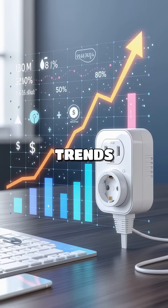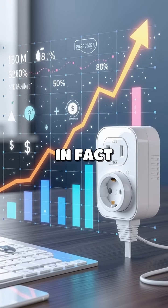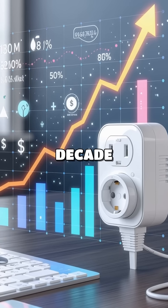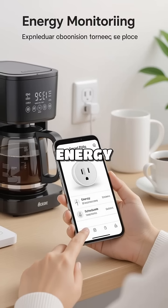As energy consumption trends rise, the need for smarter solutions becomes critical. In fact, household energy use has surged by 20% in the last decade. Smart plugs can help curb this growth by optimizing energy use.